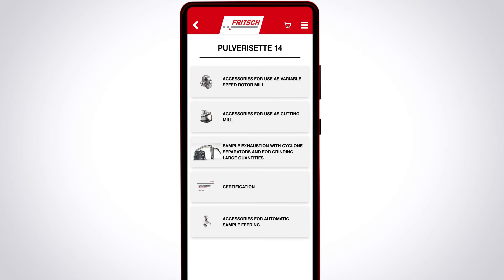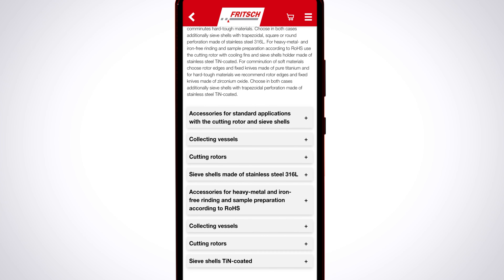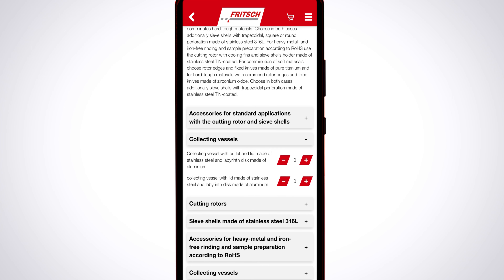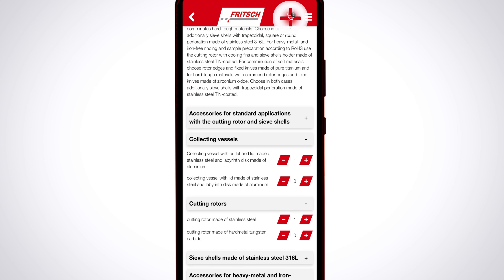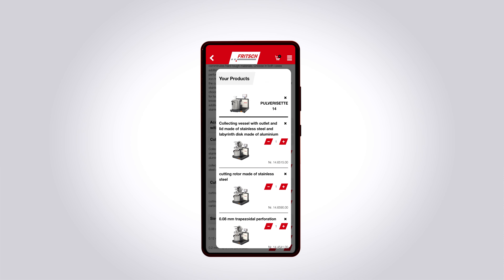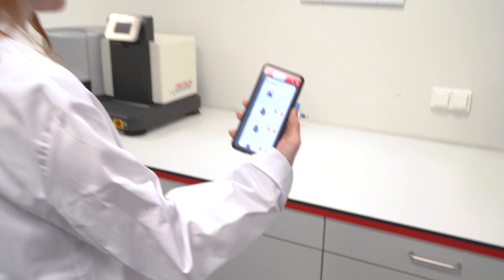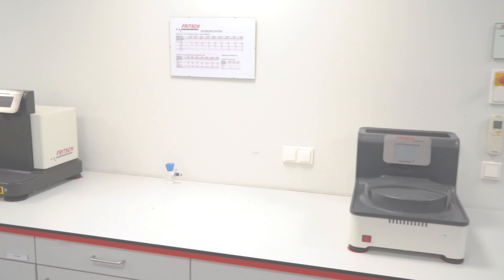When you have found the right instrument, select the desired accessories under product inquiries and send the inquiry directly to your point of contact. They will check if your selection meets your application requirements. The fridge app — your personal laboratory assistant.